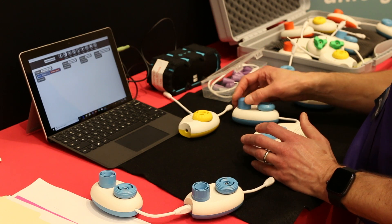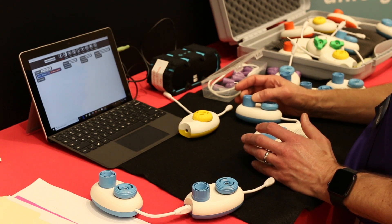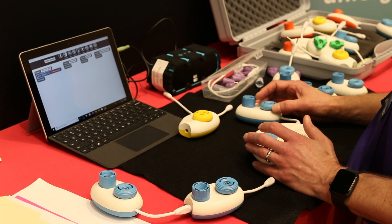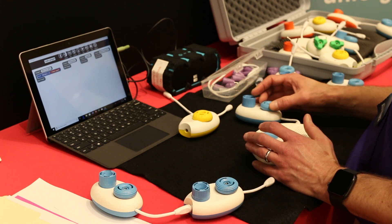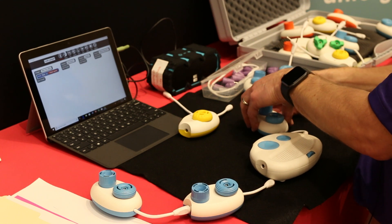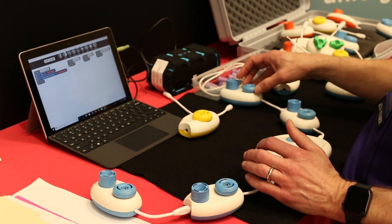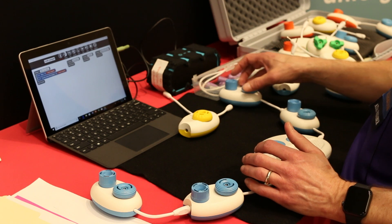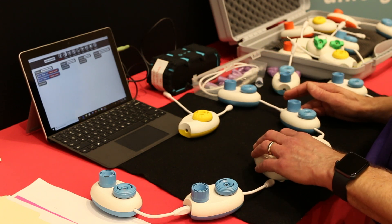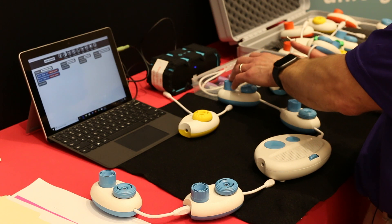The top knob on the pod controls the pitch. We're going to go for 'row' for the beginning of 'Row, Row, Row Your Boat.' So now we have 'row.' As is the case with a lot of coding, there are multiple ways of doing things. I could plug in a second pod and make it say 'row' as well. Now we have two rows and I can hit my play button to hear how the code is going so far.